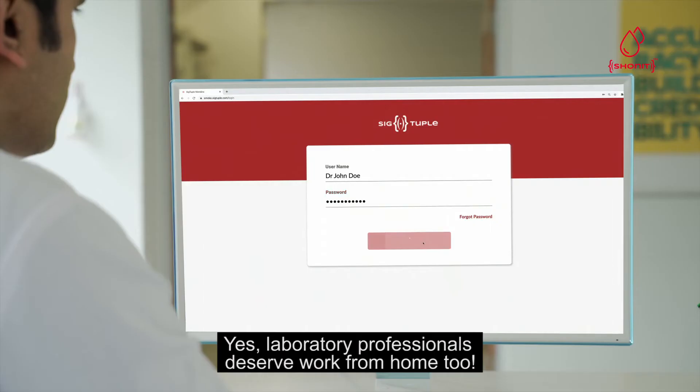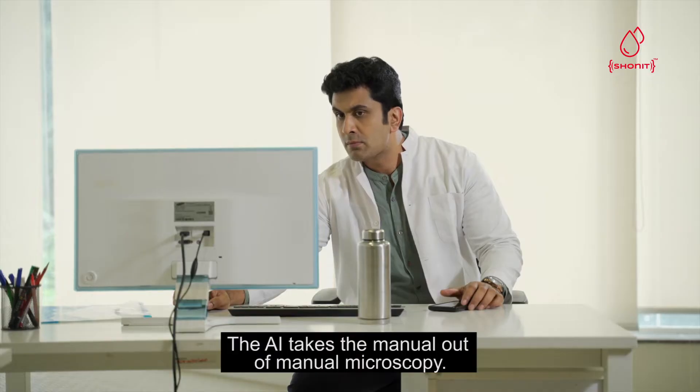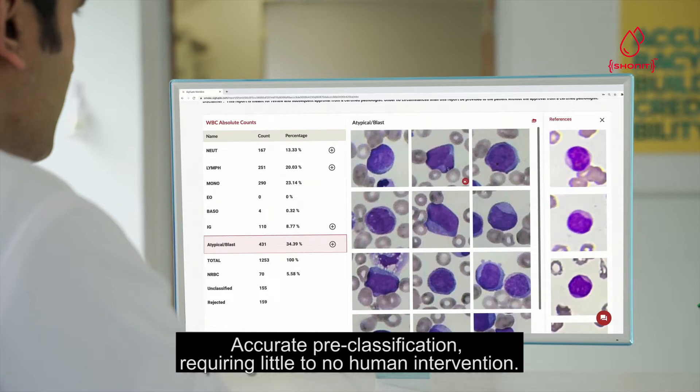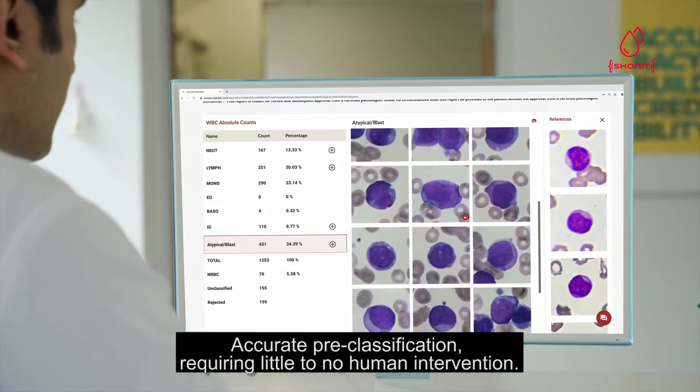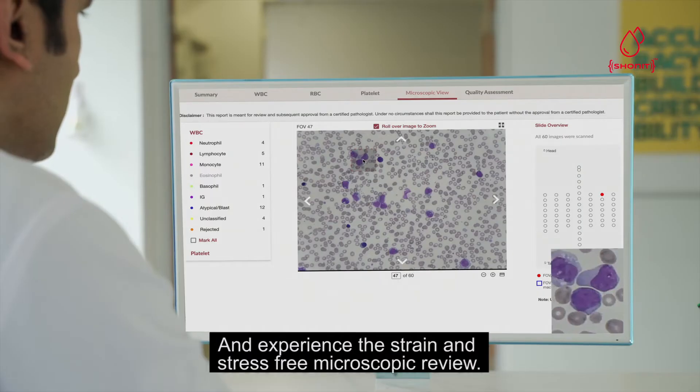Yes, laboratory professionals deserve work from home too. The AI takes the manual out of manual microscopy — accurate pre-classification requiring little to no human intervention. Get the feel of a real microscope without the microscope, and experience strain and stress-free microscopic review.